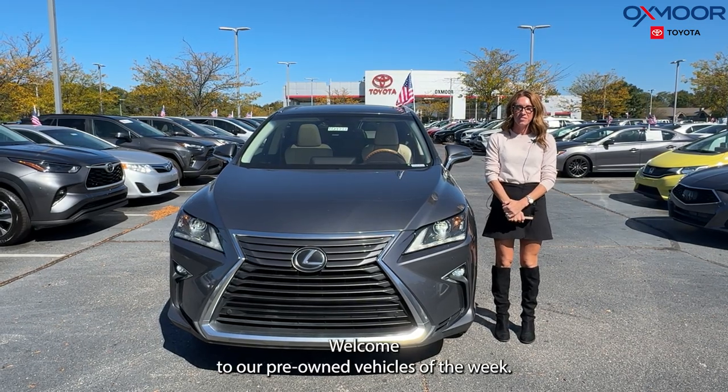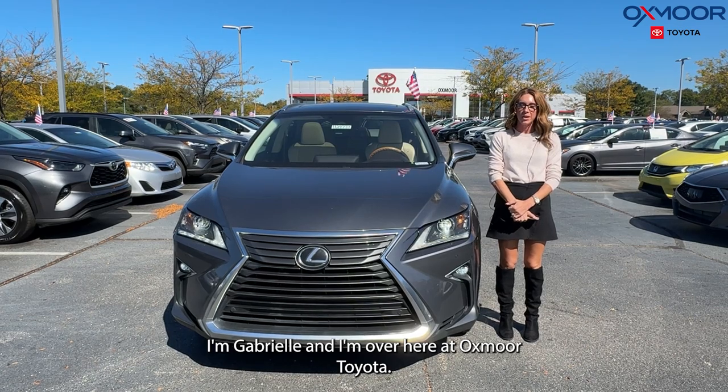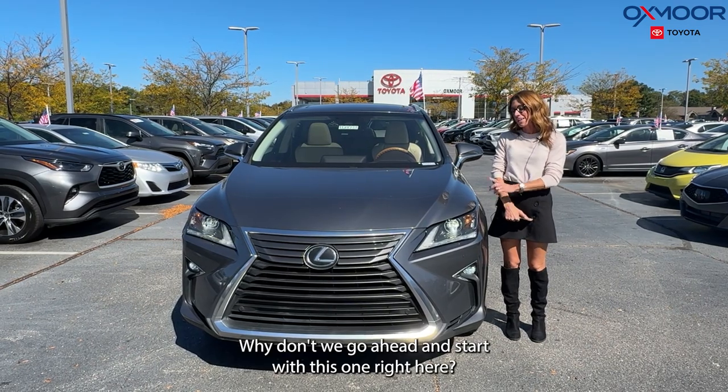Hi everyone, welcome to our pre-owned vehicles of the week. I'm Gabrielle and I'm over here at Oxmoor Toyota. This week we're going to be featuring three pre-owned Lexus vehicles.